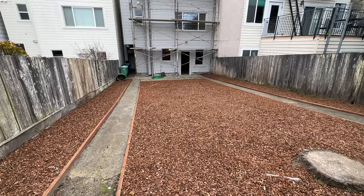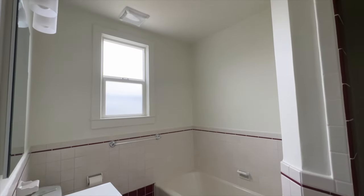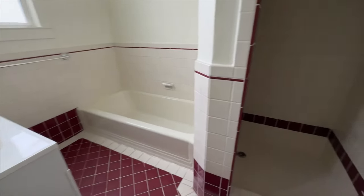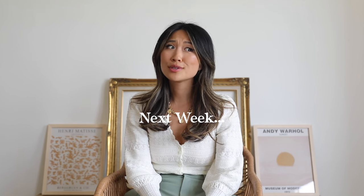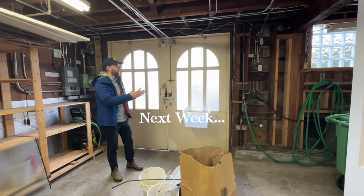The apartment we ended up picking is the best of both worlds — we have our own space with two bedrooms and a huge backyard, plus a parking spot. I'm really excited to continue decorating and renovating this spot. Stay tuned for part two coming out next week on our apartment hunt, because we've got a place with a pink bathroom and I think there's one that was definitely haunted. We'll see you next week.